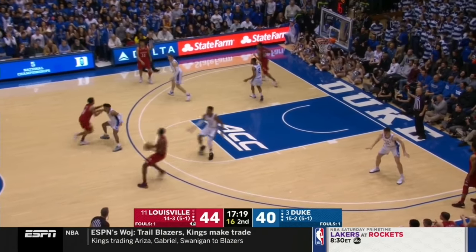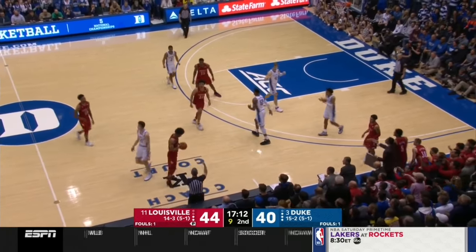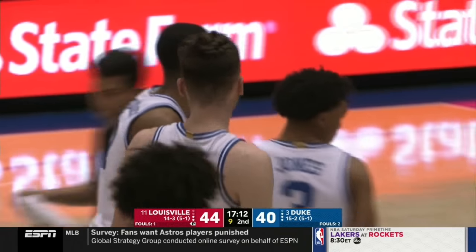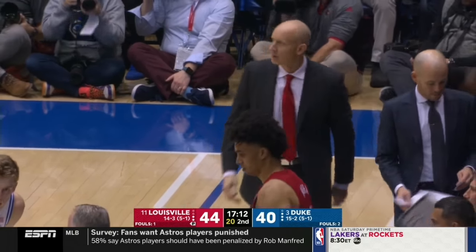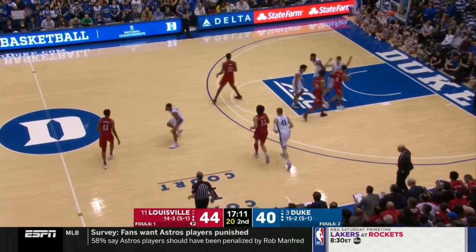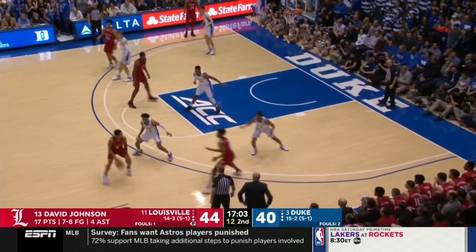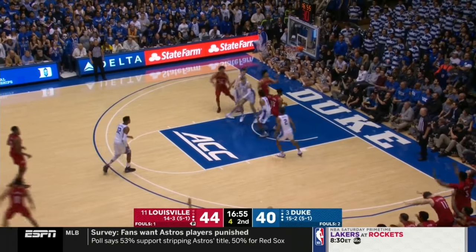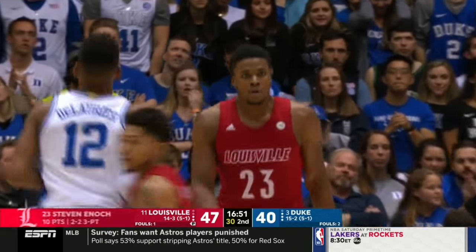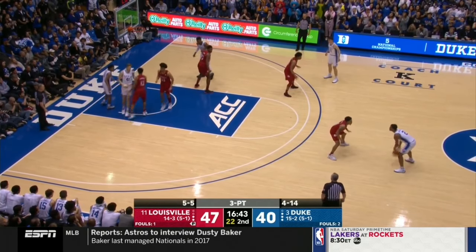Cassius Stanley has just been magnificent at both ends of the floor all game long — 18 points and 8 rebounds thus far. He's averaging 18 over his last five games now and shooting an ungodly percentage from the field. He is emerging as an absolute star. Duke's got as many paint points in the second half — 8 — as they had the entire first half, and they're back within four. It's really time for Jordan Wara to step forward. Louisville is five for five from beyond the arc. But one thing they haven't done is get to the free throw line very often.